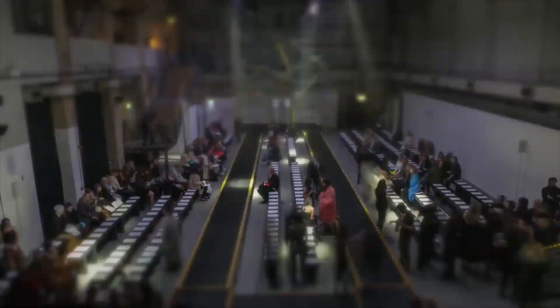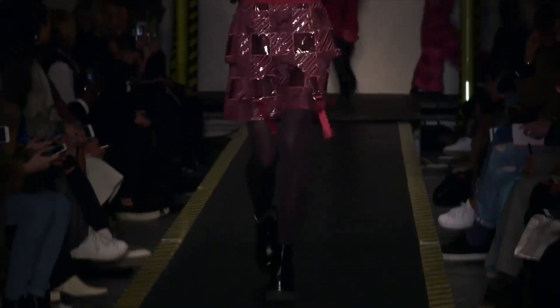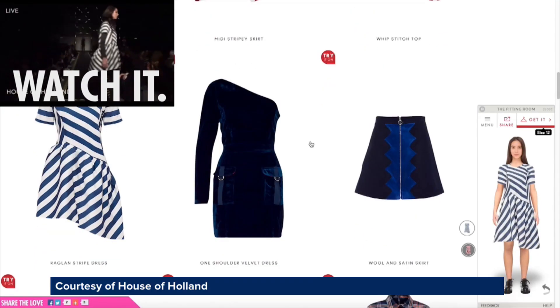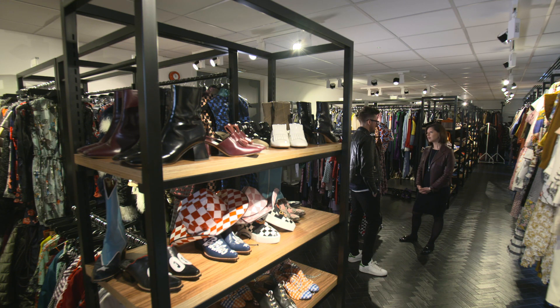High-end fashion designer Henry Holland sees the advantage of that. He took the innovative step of using Metail technology alongside a live stream of his catwalk fashion show. Customers could virtually try on clothes the moment they saw them on the runway and then pre-order them. One of the big questions facing the industry is how we close the gap between collections being showcased on the catwalk and having to wait six months before they're delivered into the store. There's a lot of talk about see now, buy now, and I think the tool we created with Metail closed that gap somewhat.